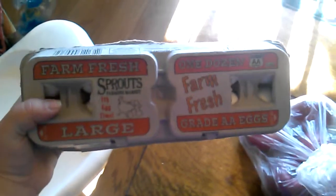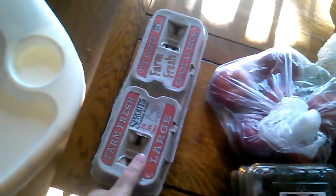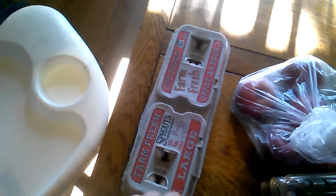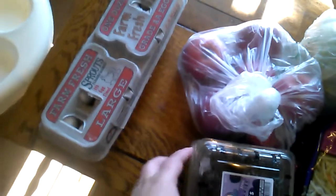I'm on day five of the Whole30 and this is my second week grocery haul. This is a dozen eggs — we ended up having to go back and buy another dozen. So I have one dozen in the fridge and one dozen here, so we'll have two dozen eggs for the week.